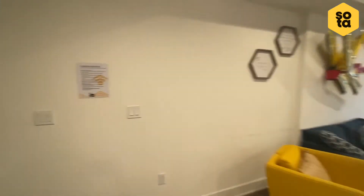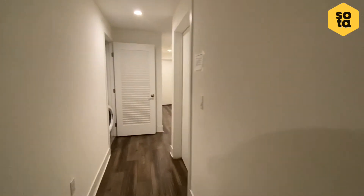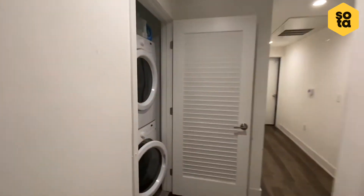If you go down the hallway, each apartment also includes a washer and dryer.